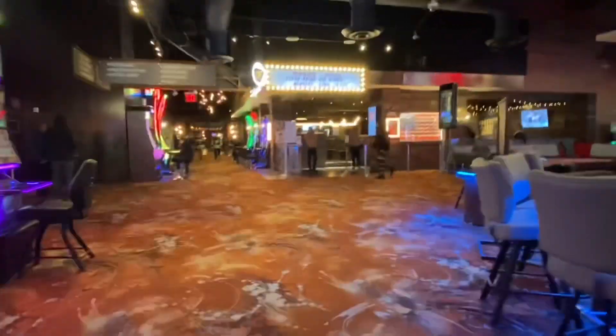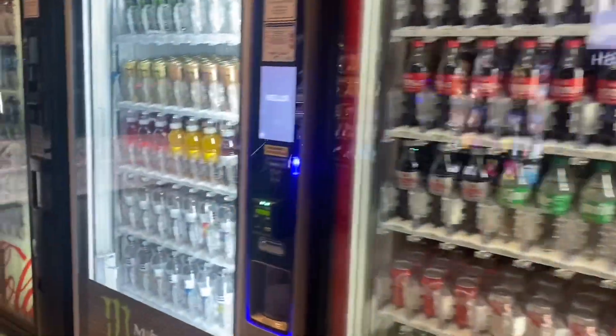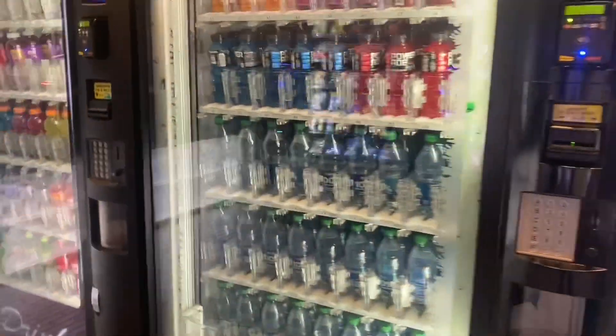After walking through the casino, you can see up here there is a little restaurant. And then over here they have this little hallway that has a bunch of vending machines with food and drinks if you just want to grab something.